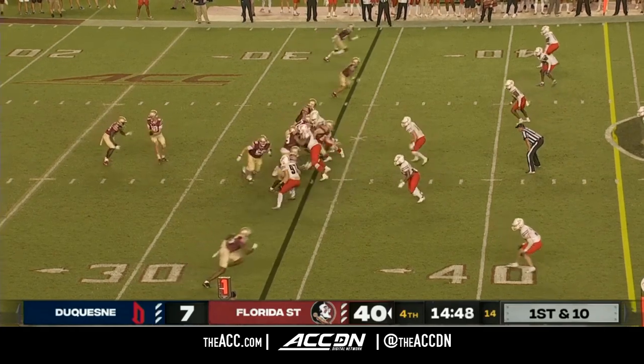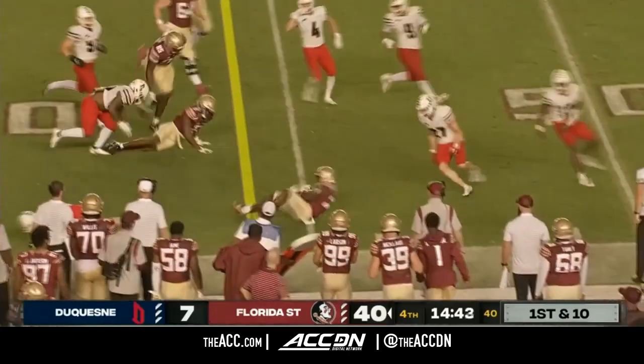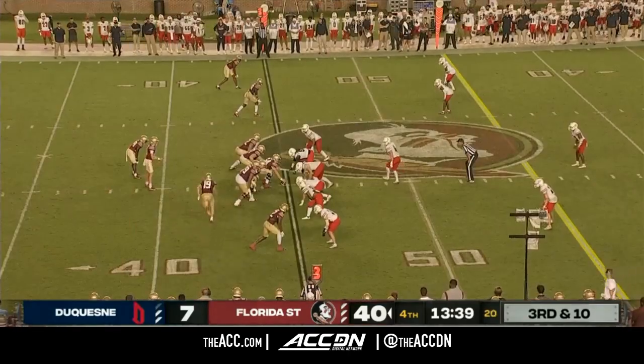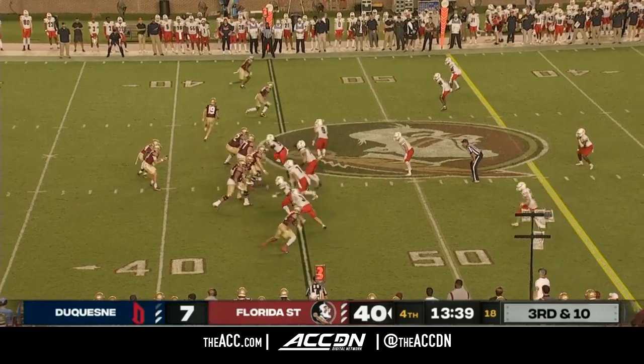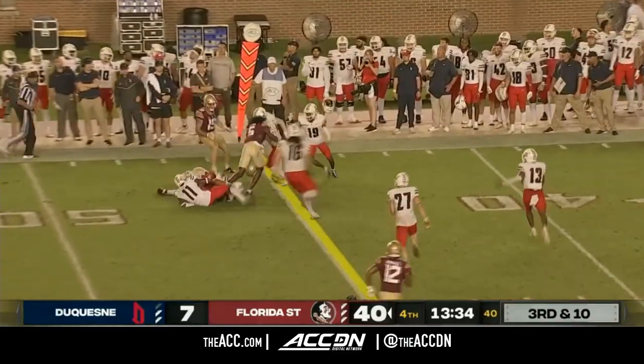Florida State actually played Syracuse a couple weeks after that, and the coaches saw that play. So when Jared Verse went into the portal, that video came to FSU's football Twitter account. Tate Rademacher completes the pass to Deuce Spann.